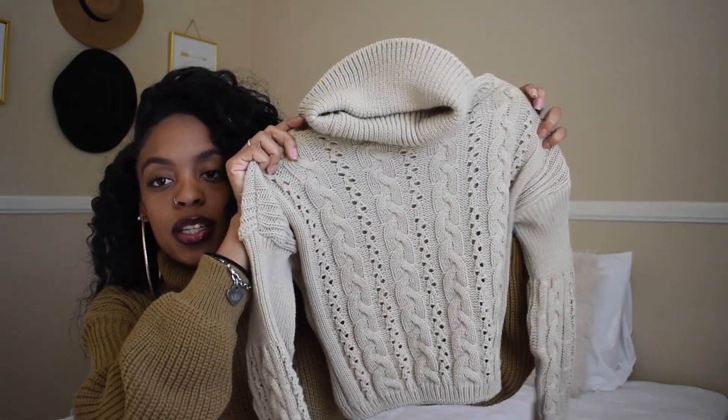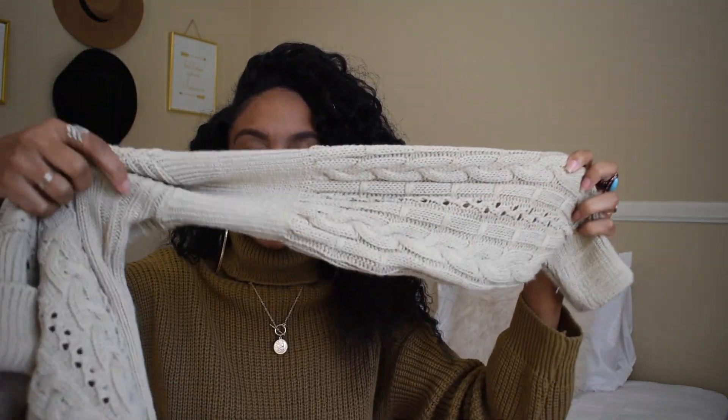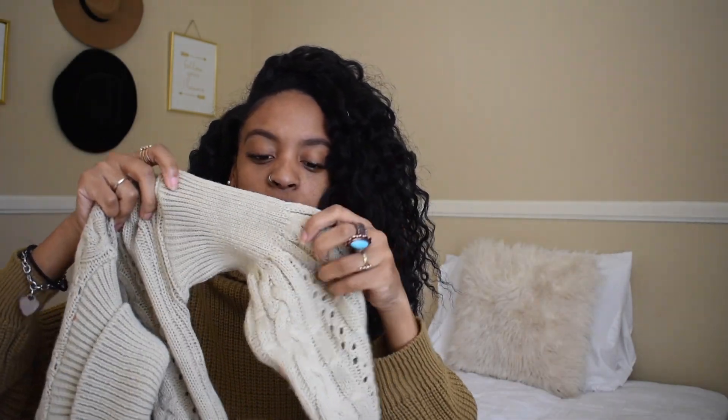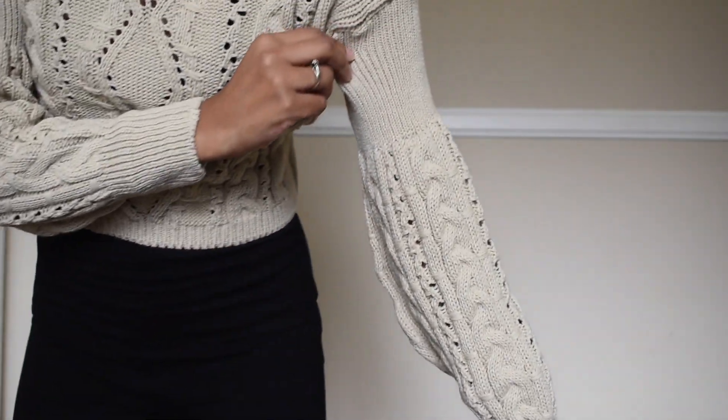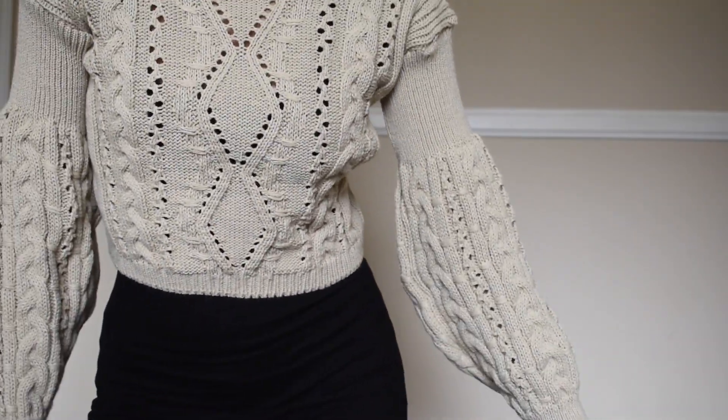And then the second item I got from Pretty Little Thing was this crop sweater. I am in love with this. It's a turtleneck jumper — look how interesting this is! Let's just talk about the sleeve. It's very tight at the top, and then it flows and kind of bubbles up and then tightens back. I just love a turtleneck on a sweater — it just adds so much interest and comfort.